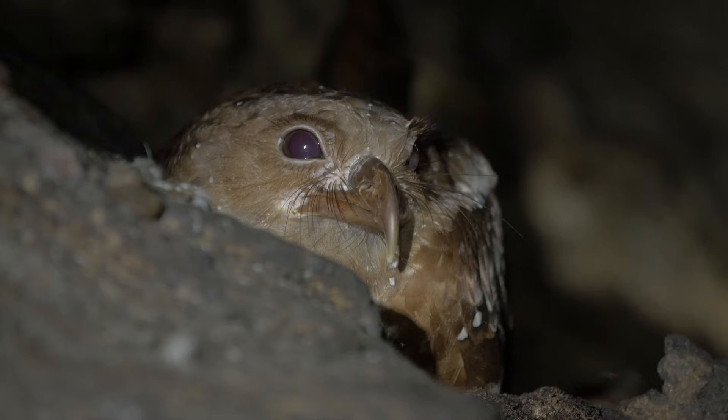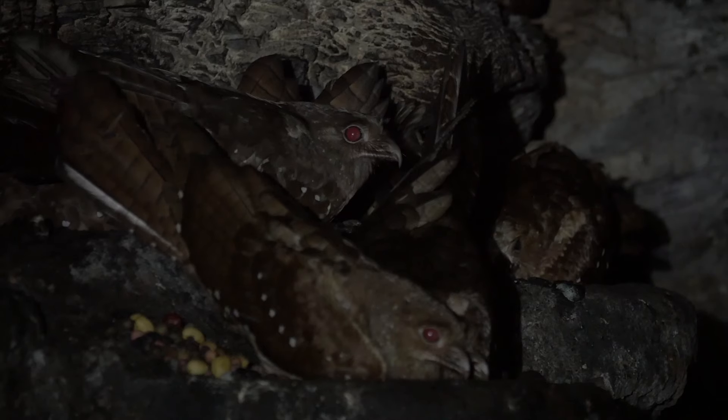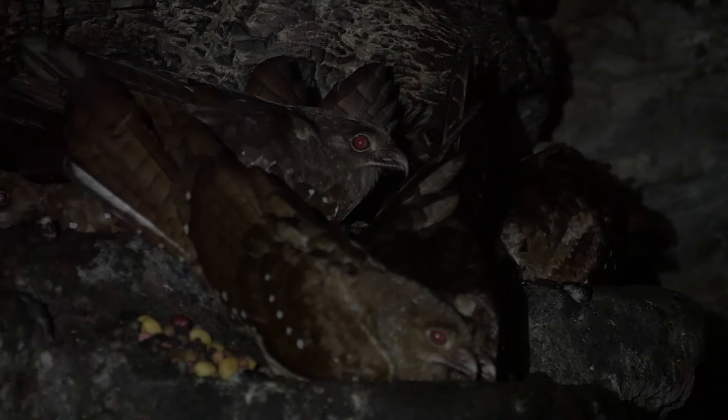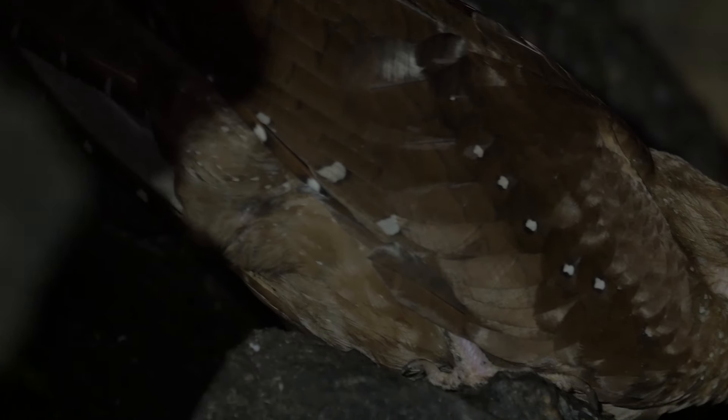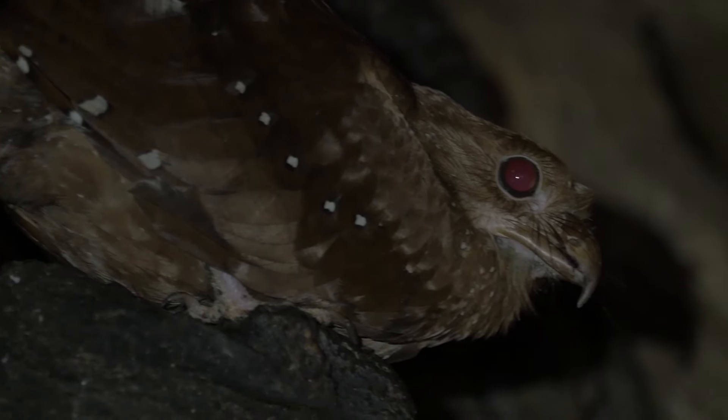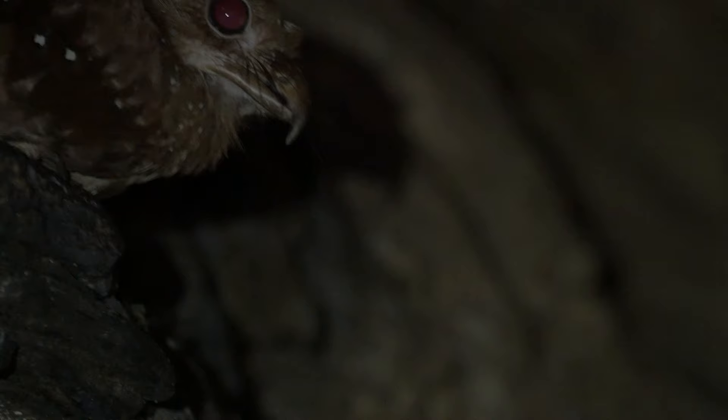These oil birds are actually the largest flying, nocturnal, fruit-eating birds in the world. They actually use echolocation, which is audible to humans. They produce a series of clicks that they send out and receive back, and they can get an idea of where things are around them without actually having to rely on their eyesight.